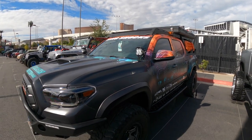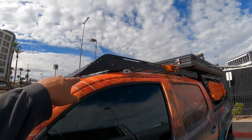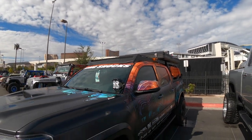Prinsu — pretty much everybody puts these Prinsu racks on their Tacomas because they fit so well. I like that.